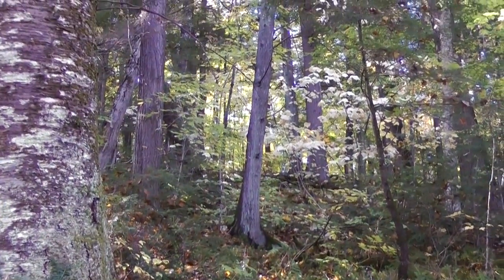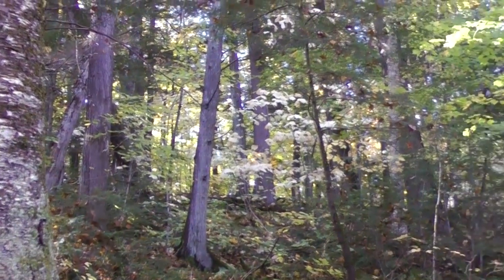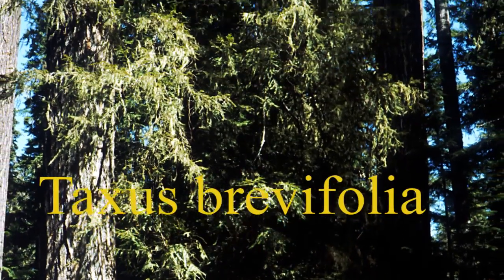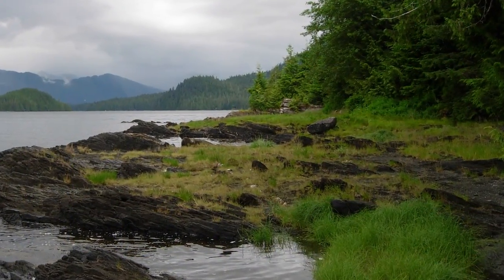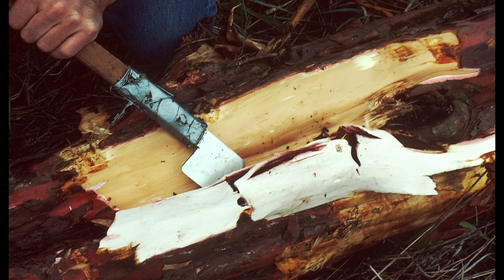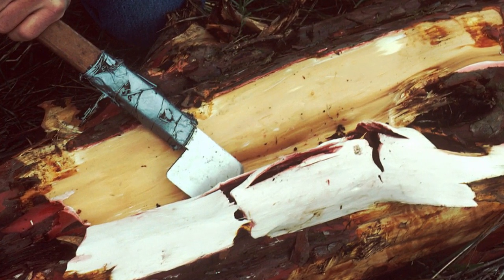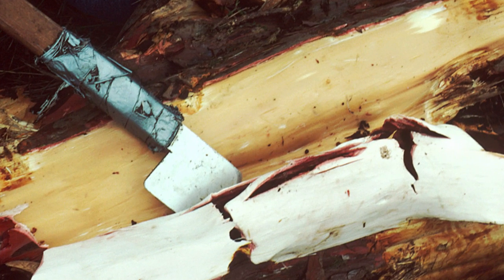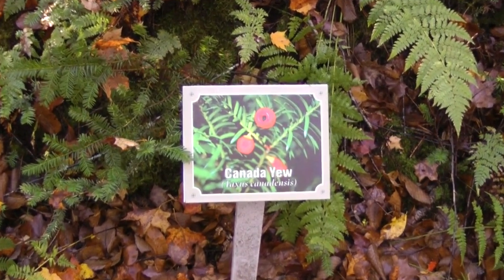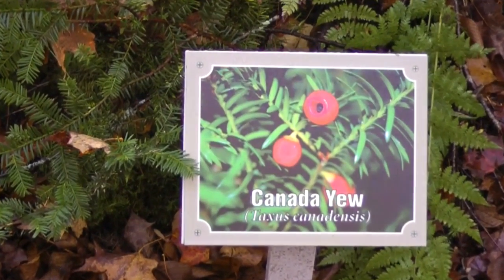An aside to this story is the role that Canada Yew is playing in protecting the Pacific Yew, Taxus brevifolia. This rare and slow-growing conifer is found in the rainforest of Canada's west coast. Taxol was originally discovered in the Pacific Yew. The demand for Taxol led to a devastating harvest of Pacific Yew bark, a process that killed the plant. Taxus brevifolia was threatened with extinction, until a new Taxol source was found in the faster-growing Canada Yew. Amenable to a nursery environment, Canada Yew has given the Pacific Yew a reprieve from harvesting.